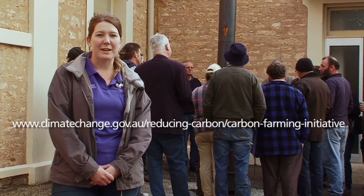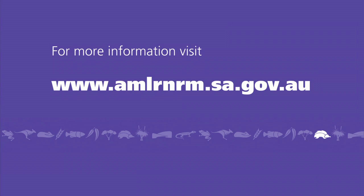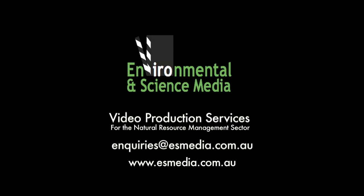As you can see behind us, we've had another great event. If you'd like to find out more information, please visit the websites on the screen or contact an Adelaide and Mount Lofty Ranges office for more details.